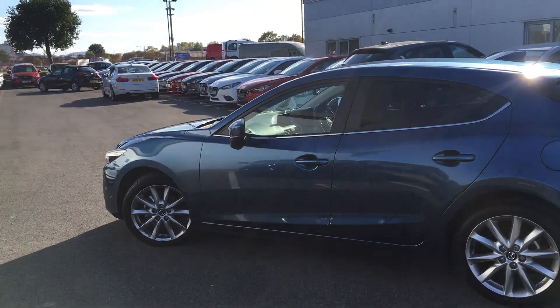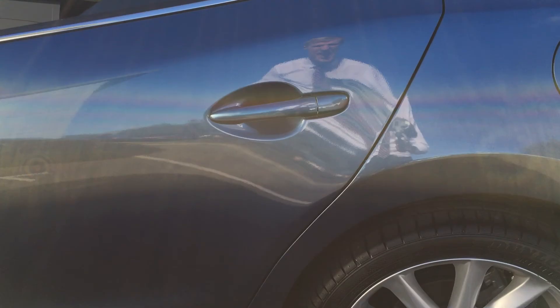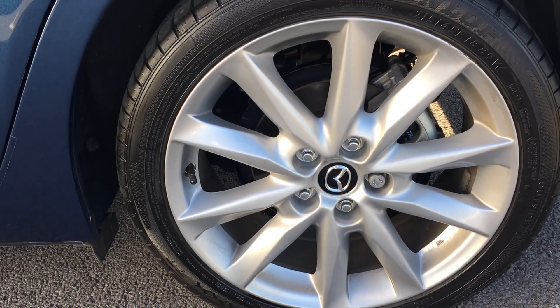Eternal Blue is a really nice colour on the Mazda3. This car has got privacy glass at the rear as well as these 18 inch alloy wheels.